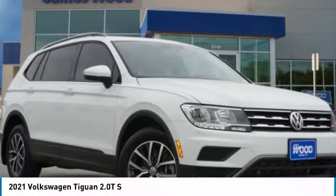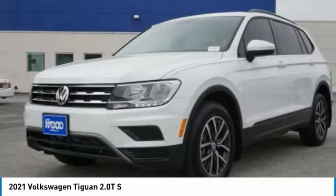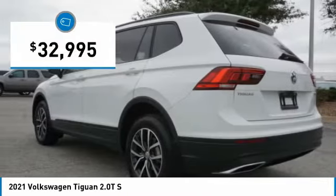The 2021 Tiguan. With Volkswagen Tiguan, it's good to be turbo — turbo with class, and priced below $35,000.